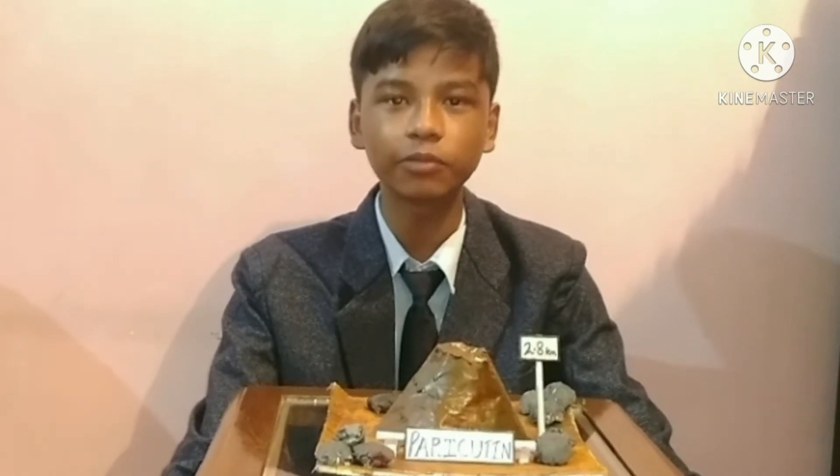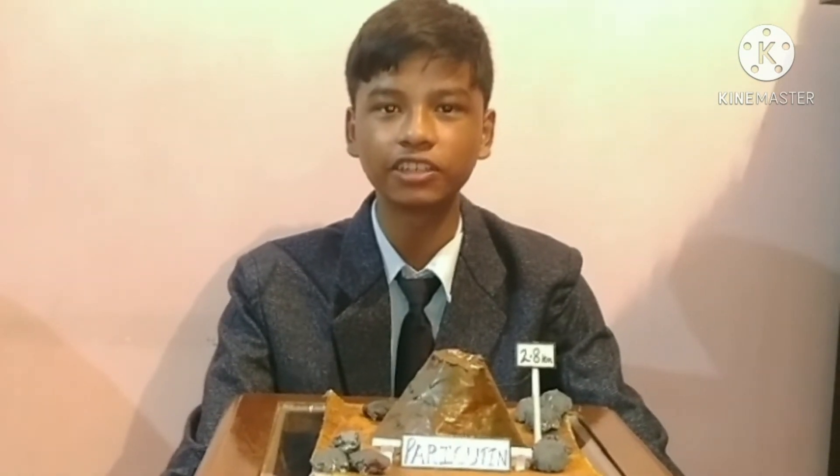Under the Art Integrated Project, I am presenting my project topic: Natural Wonder 3 — Paricutin Mountains.